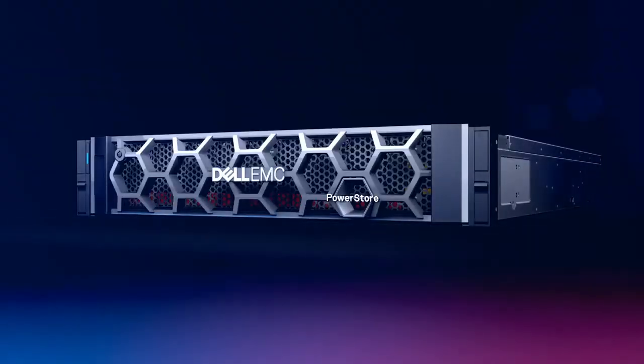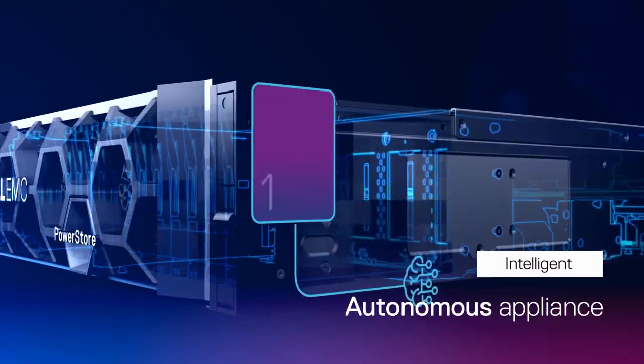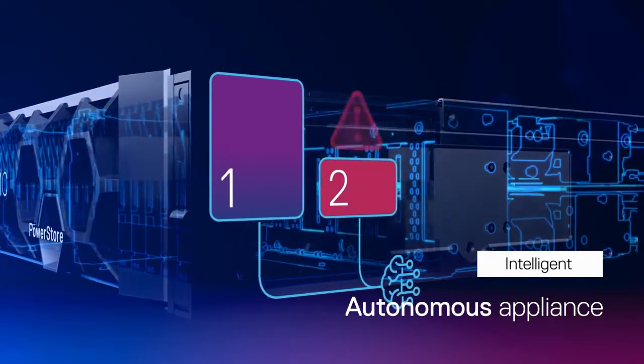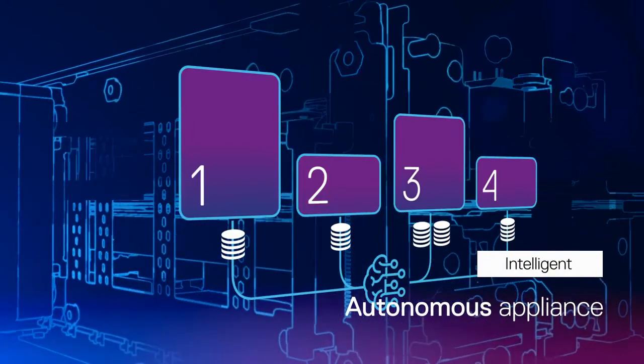PowerStore uses intelligent automation and simplified management to drive efficiency and lower operating costs. Built-in artificial intelligence and machine learning analyze and evaluate resource levels, application demands, and storage use to maintain system balance and improve performance.